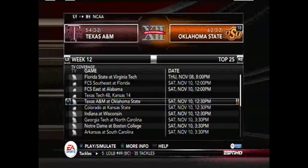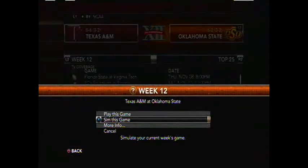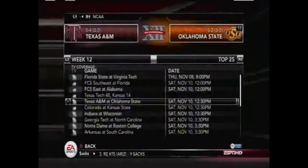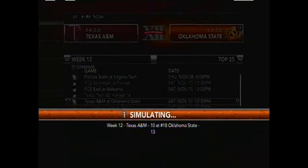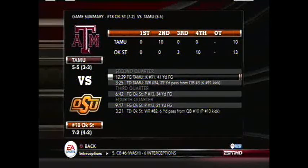Texas A&M at 5-4, 3-2 in Big 14 play, travels to Stillwater to take on the 6-2 Oklahoma State Cowboys, also 3-2 in conference. The winner will be 4-2 in conference and the loser 3-3. Oklahoma State clinches bowl eligibility with a narrow win — a late field goal or touchdown giving them the lead — improving to 7-2, 4-2 in the conference. Texas A&M falls to 5-5 with two games to go; they need to win both for a definite bowl game and are now 3-3 in conference.